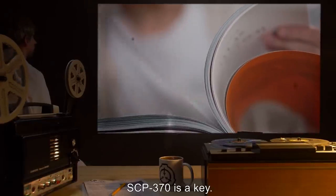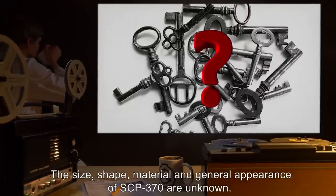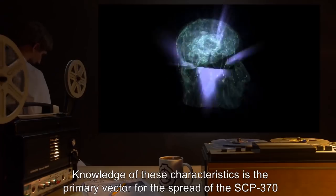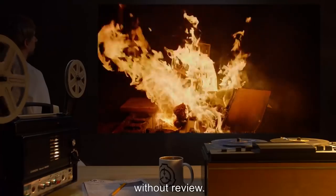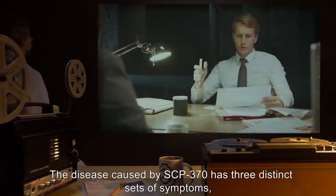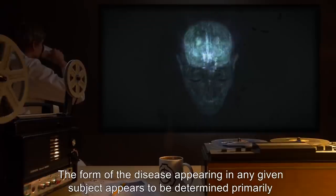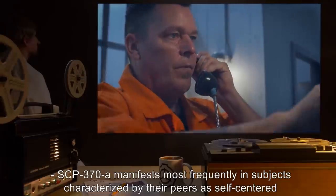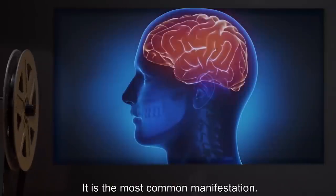Description: SCP-370 is a key. The size, shape, material, and general appearance of SCP-370 are unknown. Knowledge of these characteristics is the primary vector for the spread of the SCP-370 disease. Therefore, all records thought to contain such information have been destroyed without review. The disease caused by SCP-370 has three distinct sets of symptoms, designated SCP-370-A, B, and C. The form of the disease appearing in any given subject appears to be determined primarily by personality. SCP-370-A manifests most frequently in subjects characterized by their peers as self-centered or cowardly. It is the most common manifestation.